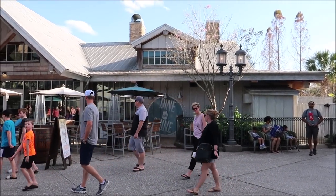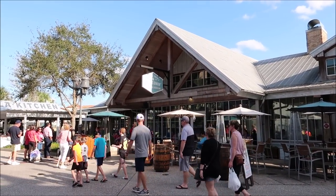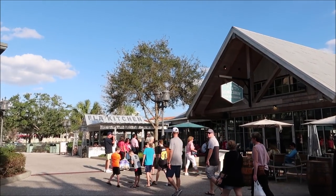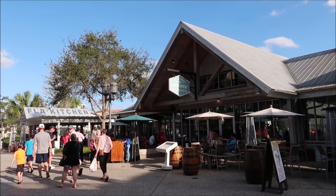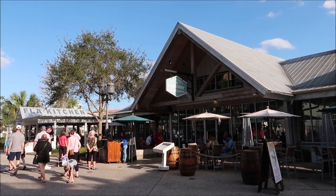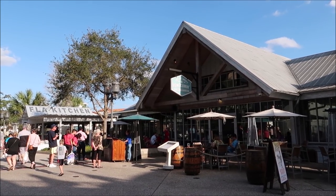Here is the restaurant itself. It's right next to Morimoto's, and I just ate at Morimoto's the other day. I couldn't get a reservation through the My Disney Experience app but they do accept walk-ups and they have outdoor and indoor seating, so I'll take whatever's available. They had immediate seating outside so I was like absolutely — it's a beautiful Florida day anyway.